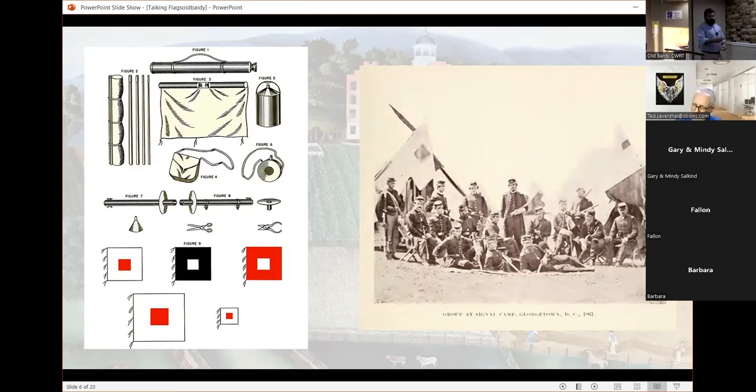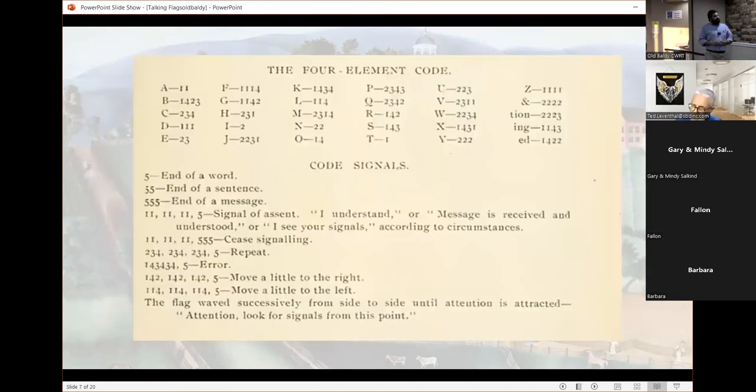There are different types of codes that Meyer goes through during the Civil War, but essentially movements of the flag to the left and to the right correspond with different numbers, and those numbers correspond to letters. Movement to the right, for example, is an A. The number five — straight down in front of you — signals end of a word, sentence, or message. It does take some time to learn. I liken it to people who can learn Morse code — it doesn't appeal to me personally, but people certainly are learning it.